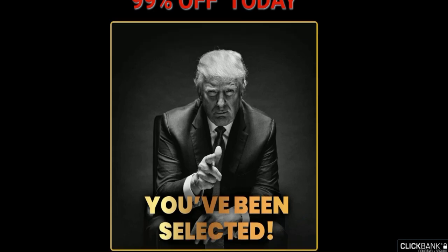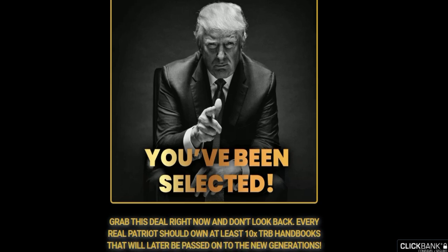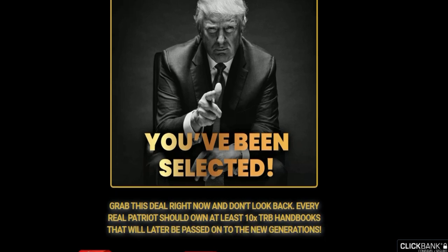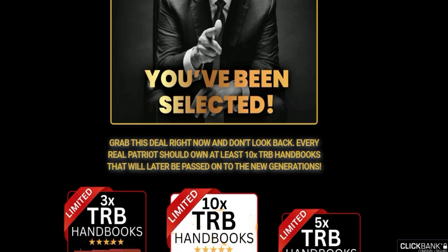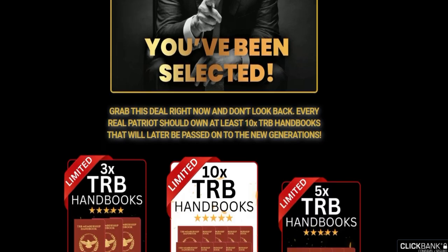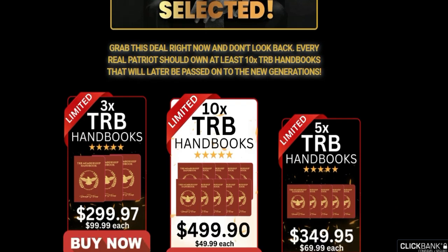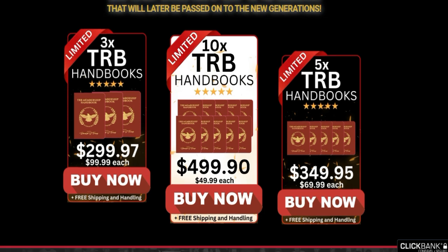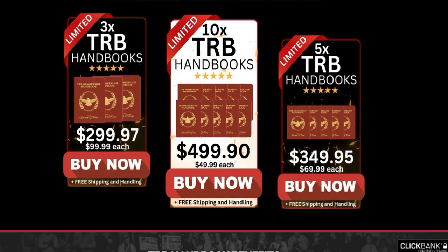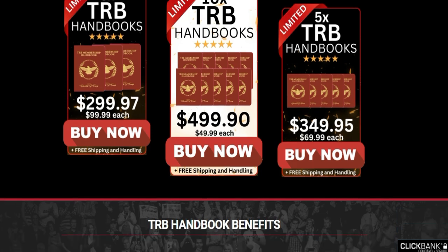Make America Great Again, Wealth and Powerful Again! I am so excited to tell you that the Handbook Membership is finally ready! More than 74 million Americans are Trump supporters, so if you are looking for an item that will be loved by everyone, this Handbook is made for you! Are you a proud supporter of President Trump? If so, you will love this Patriot Handbook.